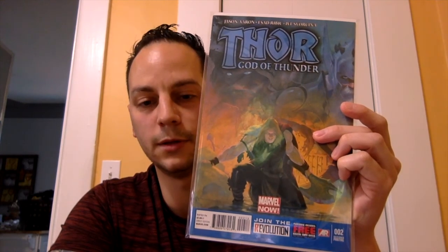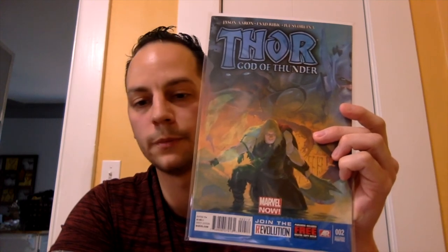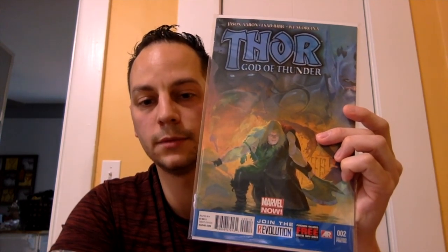I just seemed to have a little bit of a luck streak recently in picking up these big keys. If you like what you find, please don't forget to like, share, and subscribe — hit that bell notification so you get my content when it comes out. And that's it for now. Until next time, Mark Spector Comics, out.